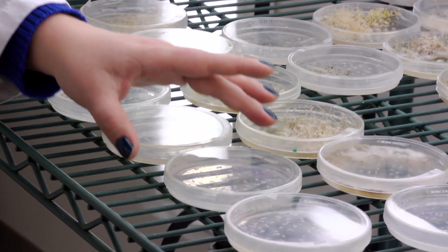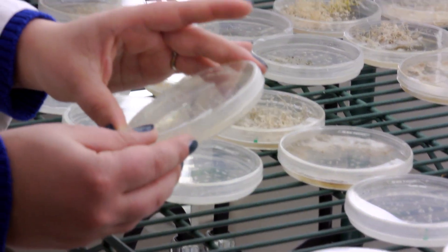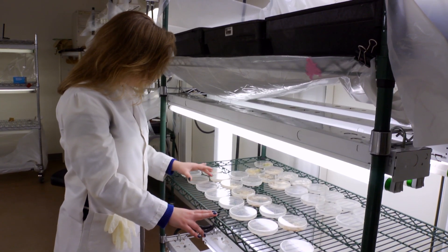Getting involved early in undergraduate research really gives you the opportunity to get your feet wet. You learn the basics, you're able to get into the process, and you take away a lot. But by going further and spending more time in the lab, you can actually take on your own project, take ownership of your work, and really work towards publication.